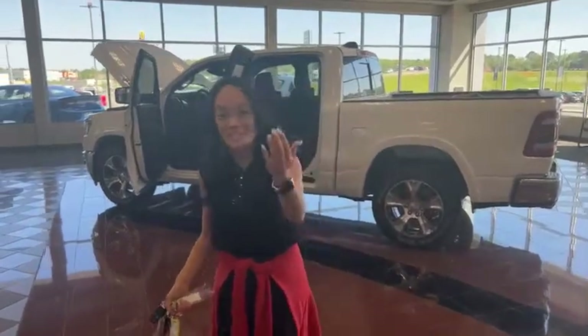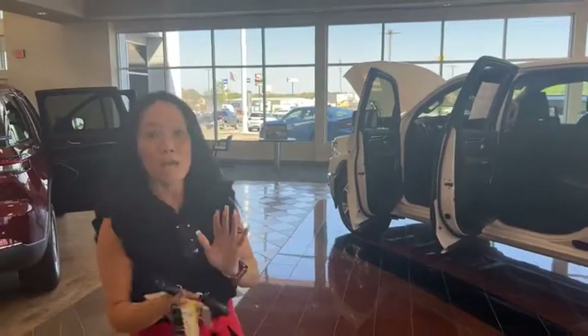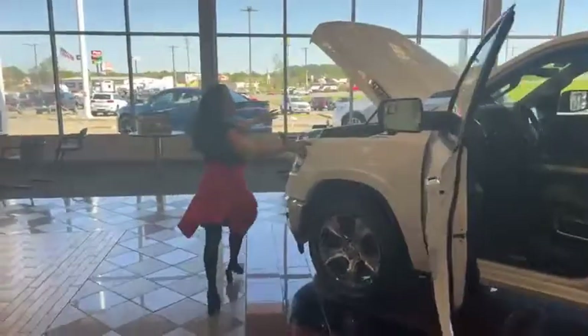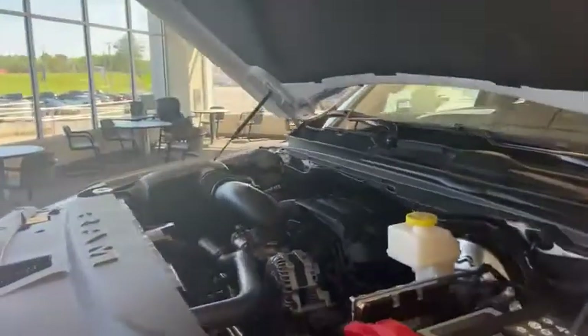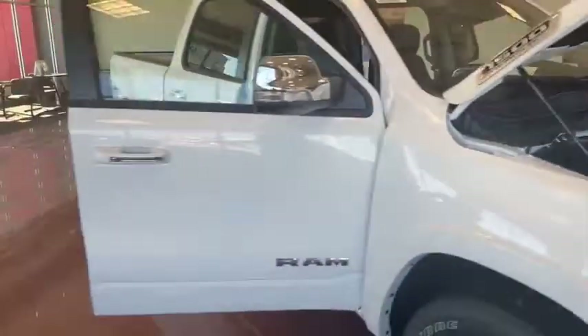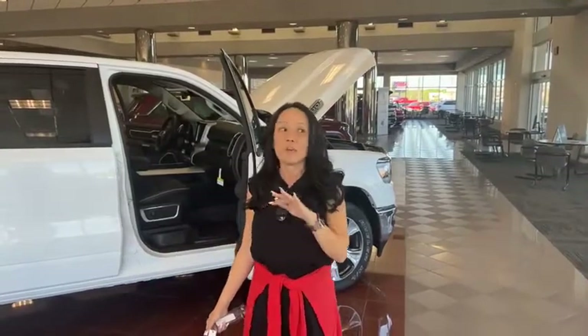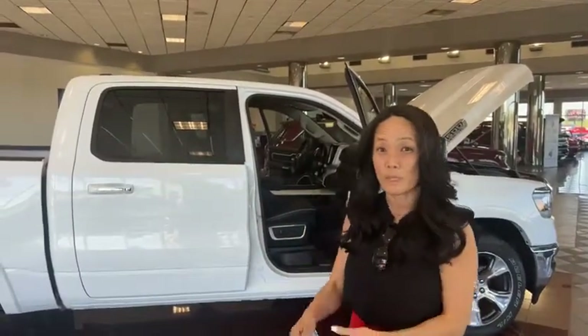We're out here at Campbell Chrysler Dodge Jeep Ram and Jason is sweet enough to use the camera for me. Hopefully you can hear us. It is Hemi Day — H-E-M-I. We have this beautiful 1500. We're going to show you a V8 Hemi since it's Hemi Day here at Campbell Chrysler Dodge Jeep Ram in Benton, Arkansas, 7800 Alcoa Road. If you have any questions and want to know pricing, click on the products to see the actual pricing with all the features below. If you have more questions, just call or text us at 501-361-3803 or message us on Facebook.